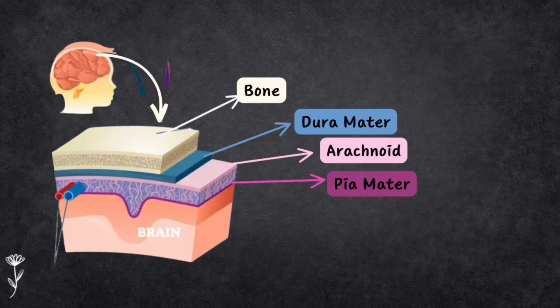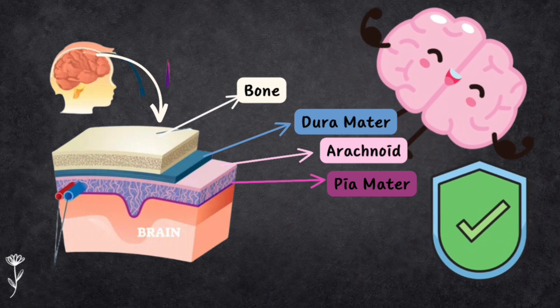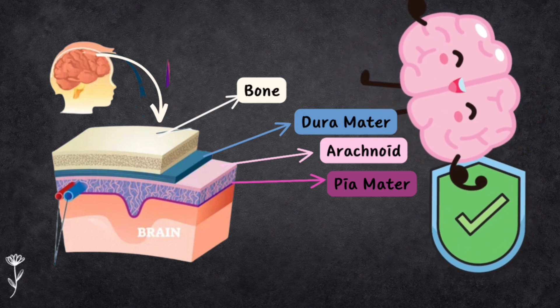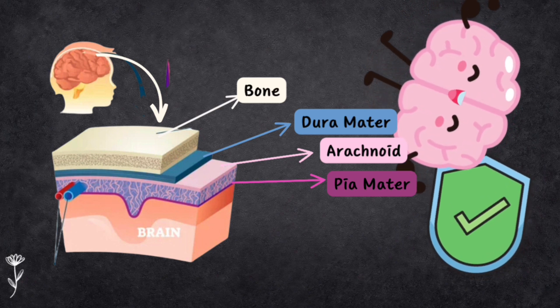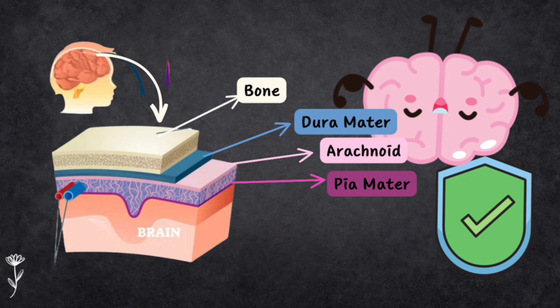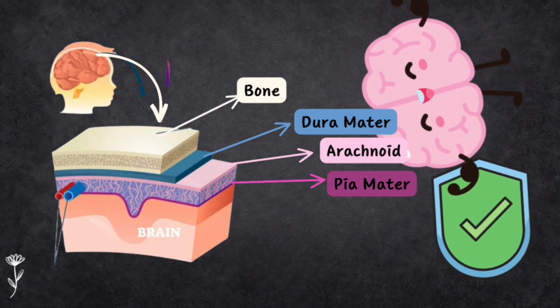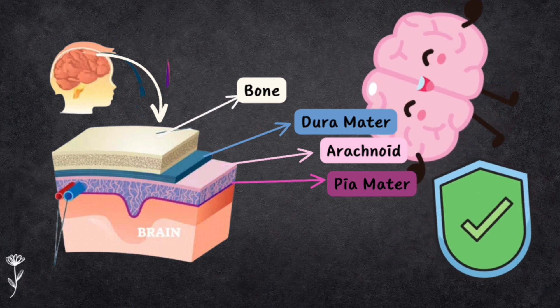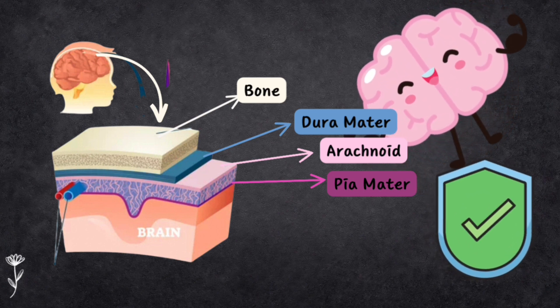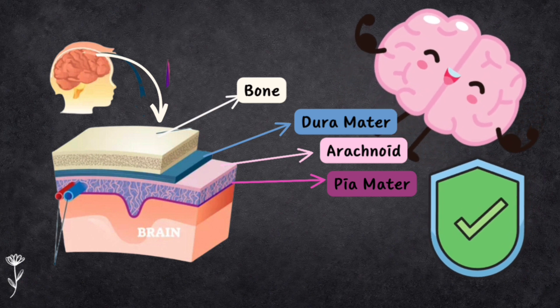To give your brain extra protection, there are soft layers called meninges. The first layer closest to the skull is the tough dura mater. Next is the arachnoid membrane, which is softer and spongy. Below that is cerebrospinal fluid — CSF — which acts like a cushion. Finally, the innermost layer is the pia mater, another soft layer.